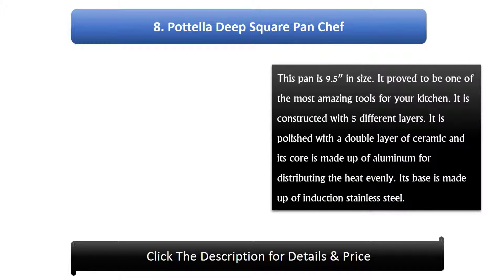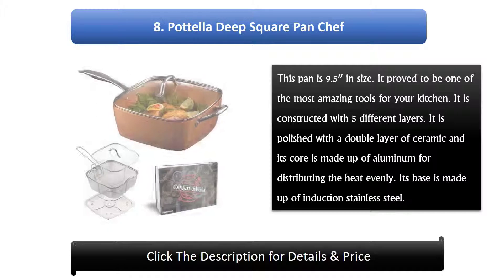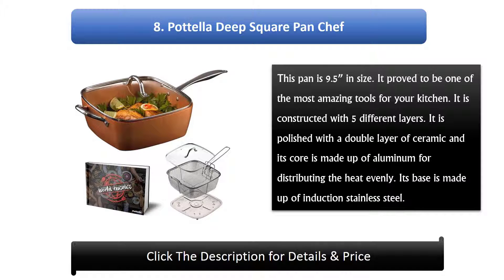Number 8: Potella Deep Square Pan Chef. This pan is 9.5 inches in size and proves to be one of the most amazing tools for your kitchen. It is constructed with 5 different layers. It is polished with a double layer of ceramic and its core is made up of aluminium for distributing heat evenly. Its base is made up of induction stainless steel.